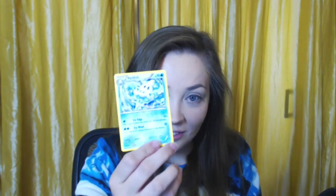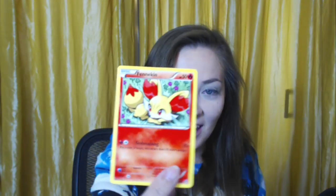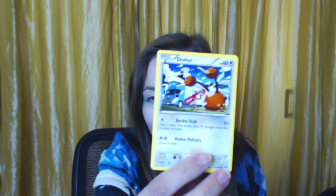A Hoothoot! Hoot hoot hoot. A Misdreavus. A Simipour — not quite poor, just kind of poor. A Cacturne. A Mewtwo Spirit Link trainer card. A Vanillite. A Flybye. An Orwile. A Fennekin again — still cute! A Doduo that looks like it just finished its shift and is home waiting for its trainer. A Chespie. A Braviary. A Gogoat — really solid!